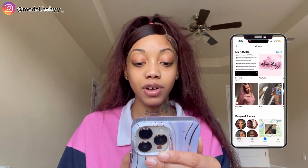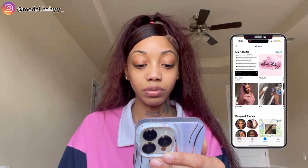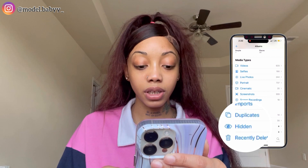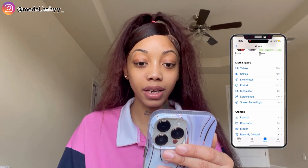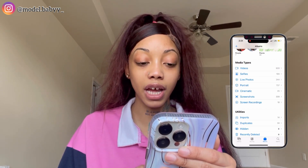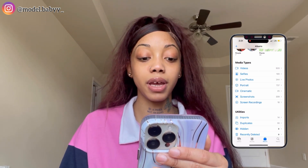I have 51 favorite photos. I have some hidden stuff but we're not going to speak on that. I have 920 videos, 190 selfies, 244 live photos, 737 portraits, and 25 cinematics.